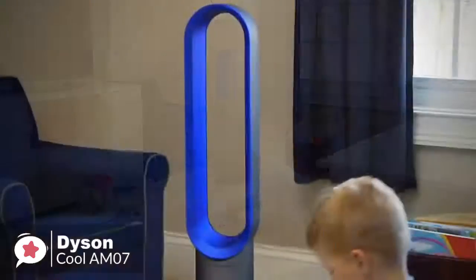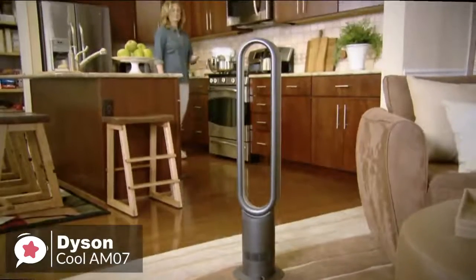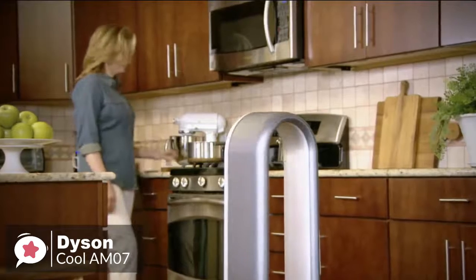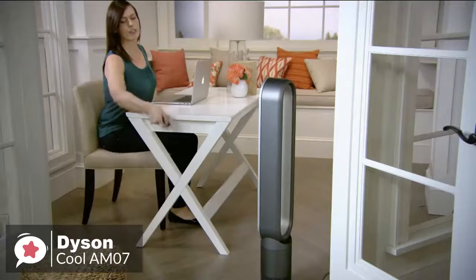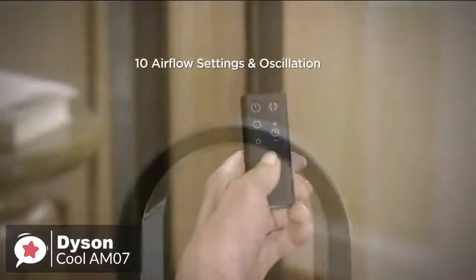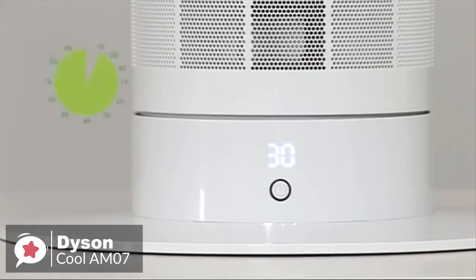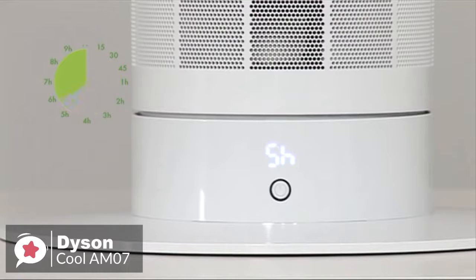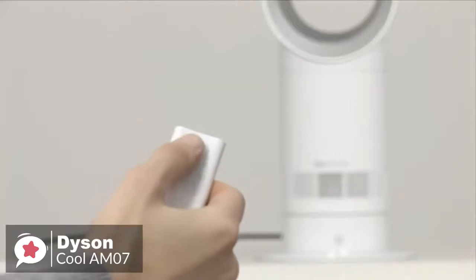While the AM07 oscillates left and right at a 90-degree angle, it does lack the ability to tilt, which limits where you can aim the airflow. Fortunately, this fan is easy to reposition, as it weighs a light 6.3 pounds, and the long 6.5-foot cord enables you to place the fan close to where you need cool air. This Dyson fan has advanced settings that let you adjust to 10 different speeds, allowing you to find the perfect speed for any room. The tower fan includes a remote control with a convenient magnetic storage feature — you simply place the remote on top of the fan and it stays put with a magnetic grip.